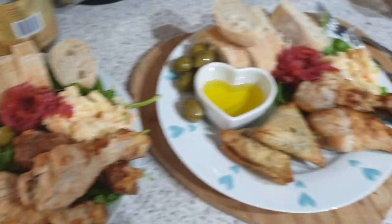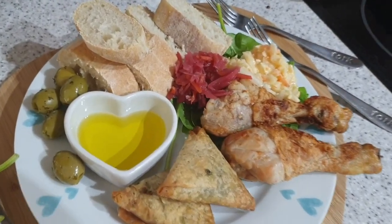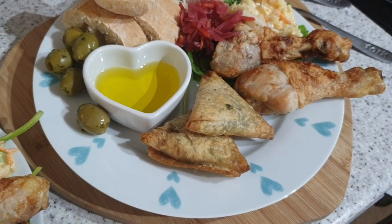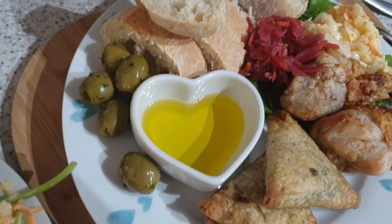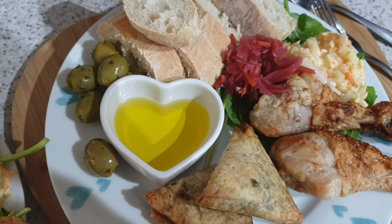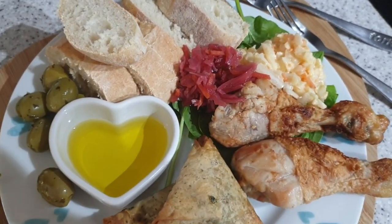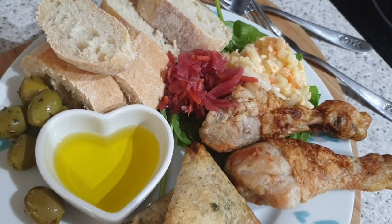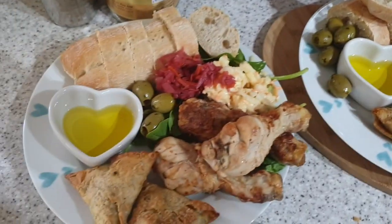It's lunchtime and we have got some chicken drumsticks, and these little filo triangles have got feta and caramelised onion in. And there's some olive oil and some olives and some cut up ciabatta to dip in said olive oil, spinach, coleslaw, and pickled red cabbage with carrot. So that is our lunch.